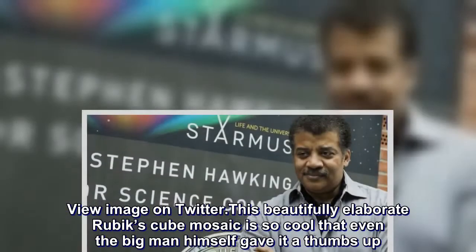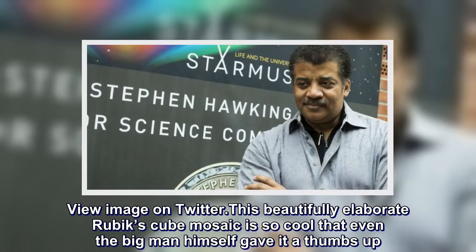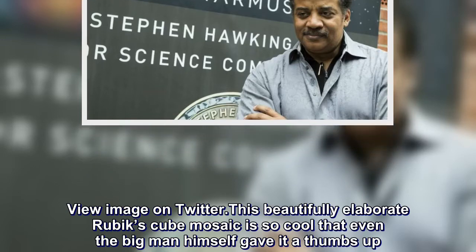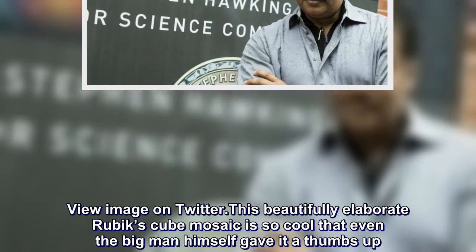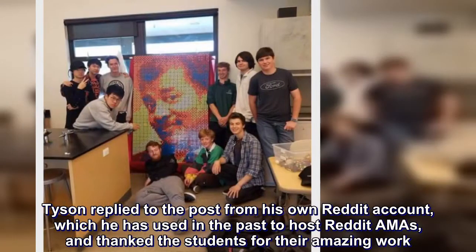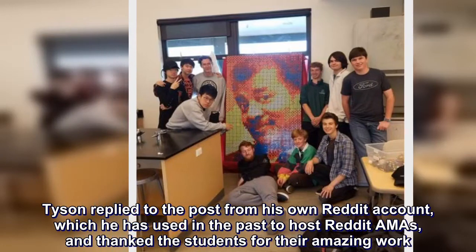This beautifully elaborate Rubik's Cube mosaic is so cool that even the big man himself gave it a thumbs-up. Tyson replied to the post from his own Reddit account, which he has used in the past to host Reddit AMAs, and thanked the students for their amazing work.